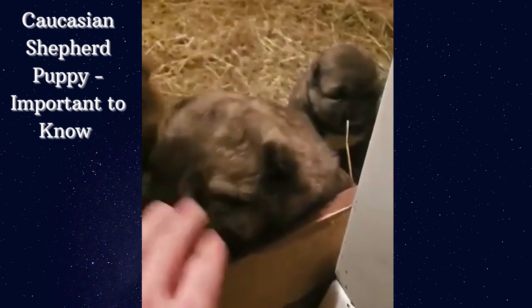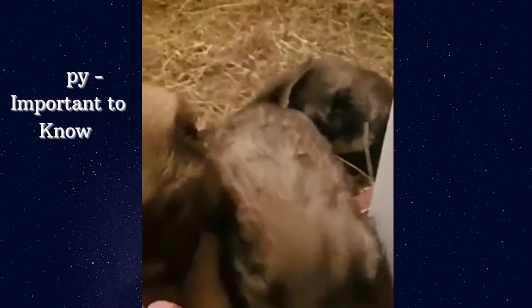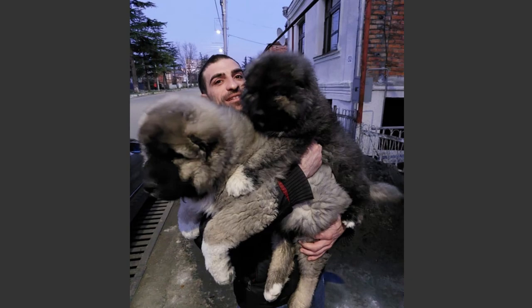In my previous videos, I gave tips on their feeding, training, and one more thing — why the ears of Caucasian Shepherd dogs are cut, which has a reason. The Caucasian Shepherd's real name is Georgian Shepherd, and it has been around with Georgian people since ancient times, guarding livestock and property.